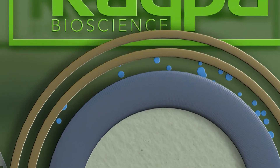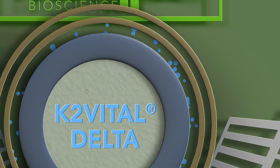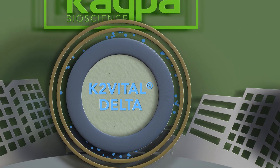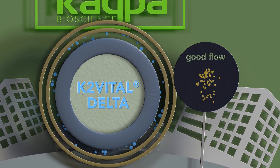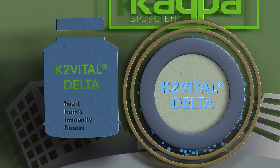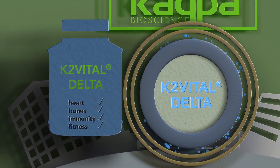K2 Vital Delta is a beadlet with very little entrapped air. This provides an excellent and stable vitamin K2, with good flow and handling abilities compared to previous forms of K2. The compact beadlet enables Delta to deliver a scientific result with less overage in production, but it also has other benefits.